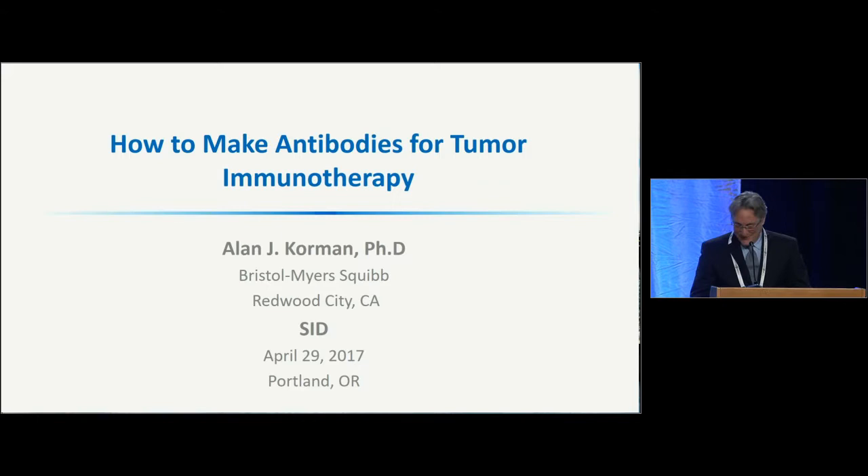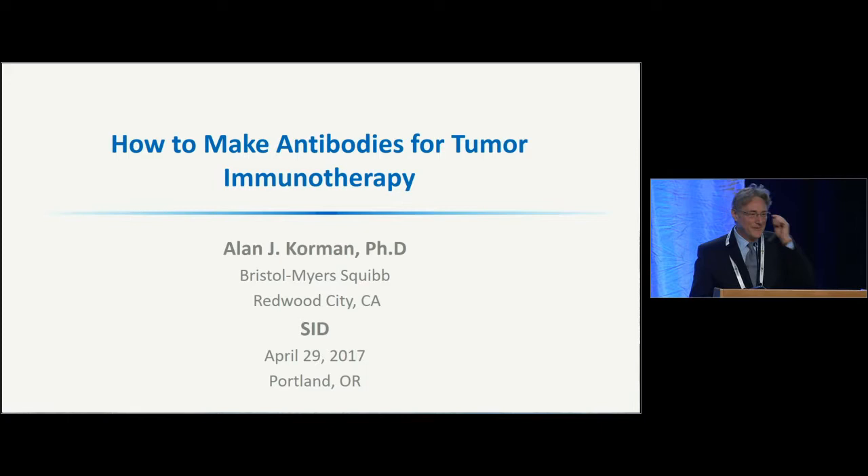Well, thank you, Angela, for that introduction. It is certainly an honor to receive this award from the Society. I have to admit that when I looked at the list of Biermann Award winners, I didn't really think that I was in that category of scientific greats.